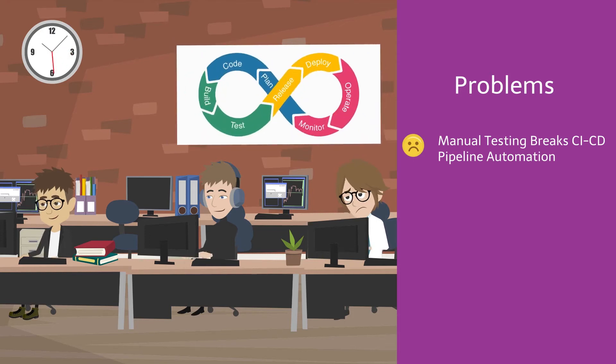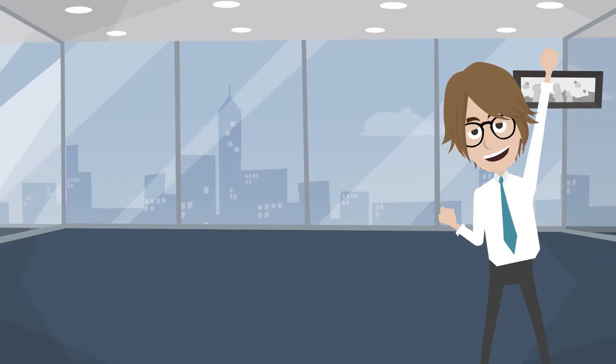He would like a system where an automation test suite can run as part of his CI/CD pipeline so that he gets early feedback on build quality. Good news for Dan and other DevOps managers —